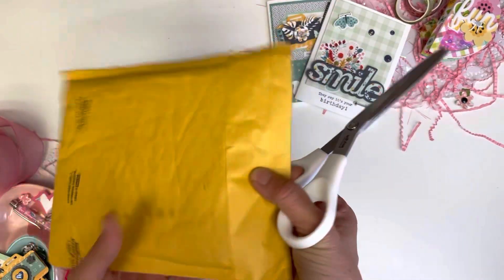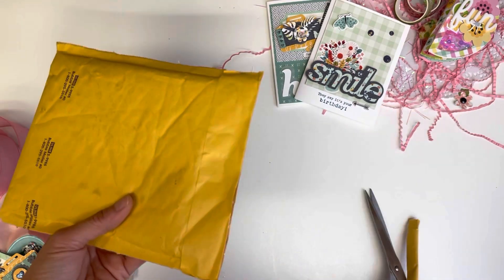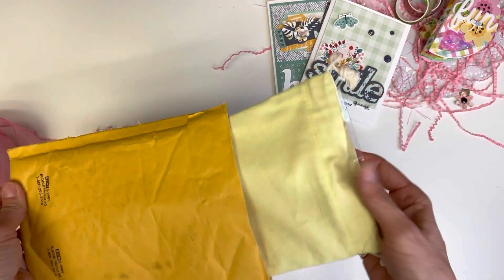Thank you for coming back to Polka Mailbox, and if you're new, welcome.